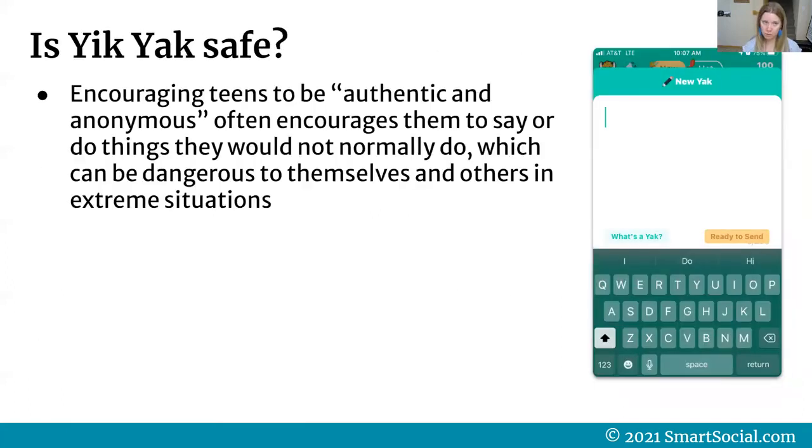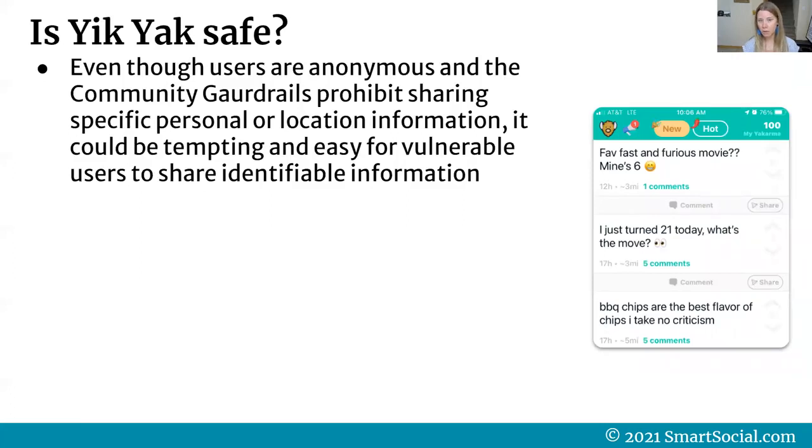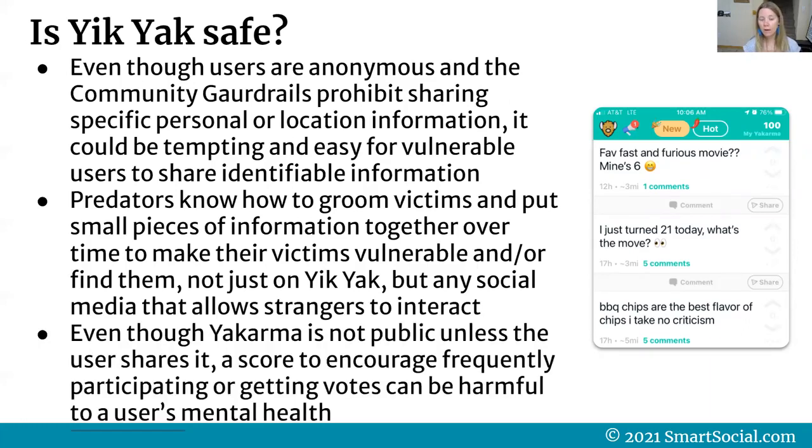So is Yik Yak safe for your student? Encouraging teens to be anonymous often encourages them to say or do things they would not normally say or do, which can be dangerous in extreme situations. Since upholding guidelines depends on other users downvoting content, users could very likely see prohibited messages before they're removed. Even though the app prohibits sharing personal or location information, it could be tempting for vulnerable users to share identifiable details. Predators know how to groom victims and piece together small bits of information over time — this applies to any social media that allows strangers to interact. The Yak Karma score also encourages frequent participation, which can be harmful to mental health.